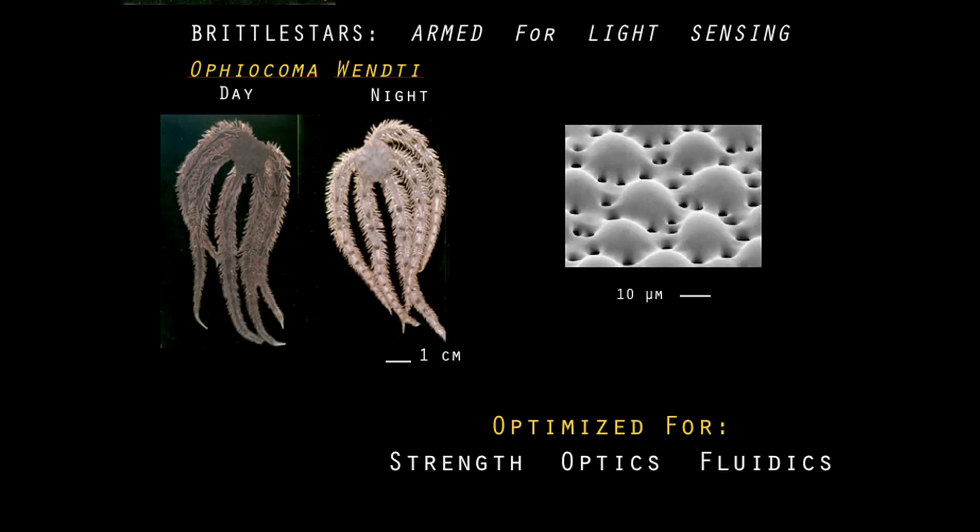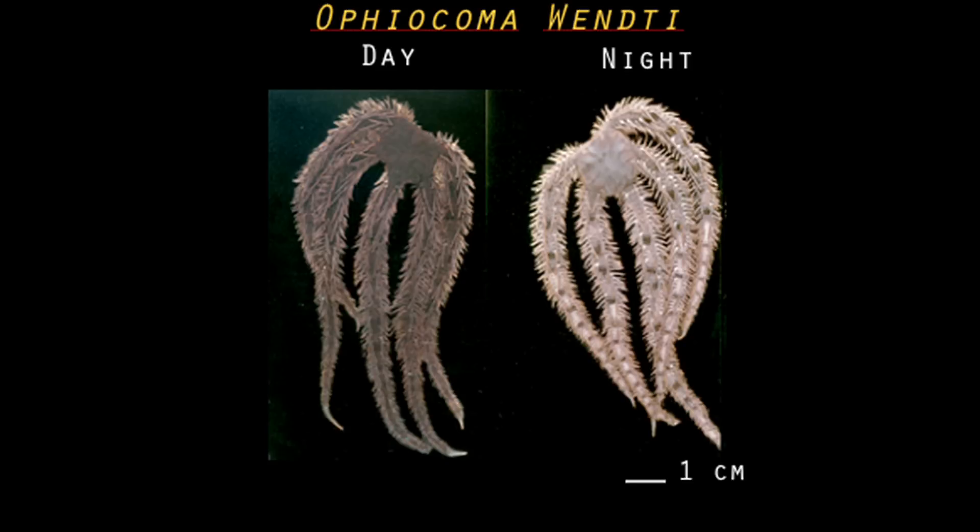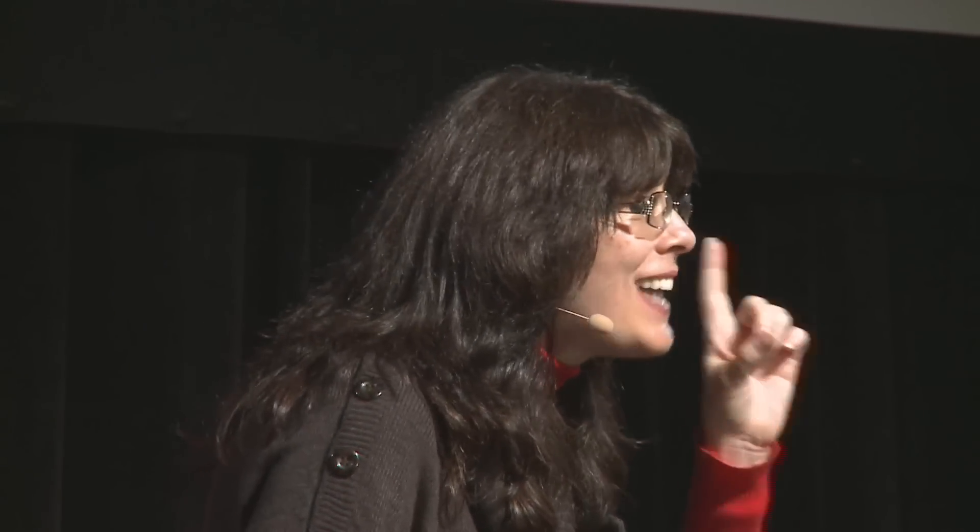Now we will go from deep waters in the Pacific and go to shallow waters of the Caribbean — too much sun. Here is the organism, which is a brittle star. It's a cousin of starfish that everybody knows. And there's an interesting property that was described in biological literature as a case of mimicry. The organism is actually dark brown to black during the day, and it becomes whitish during the night. So what kind of biomimicry is that? If you want to mimic your environment, you have to be white during the day and black during the night — so it's not that kind of biomimicry.